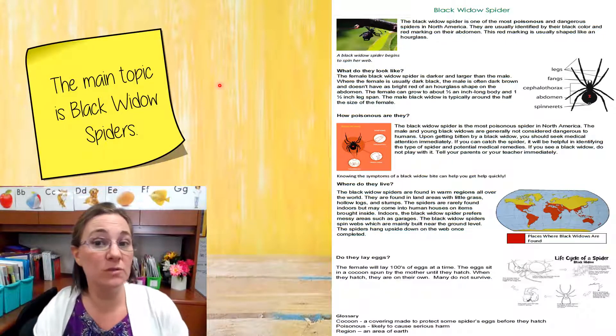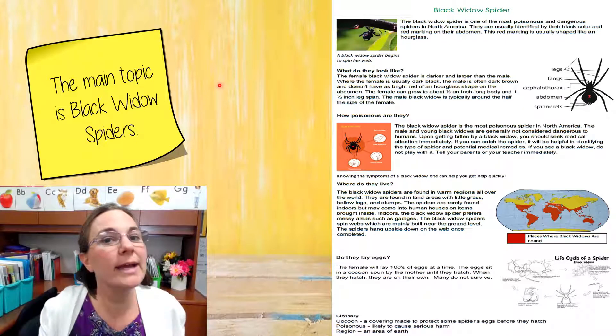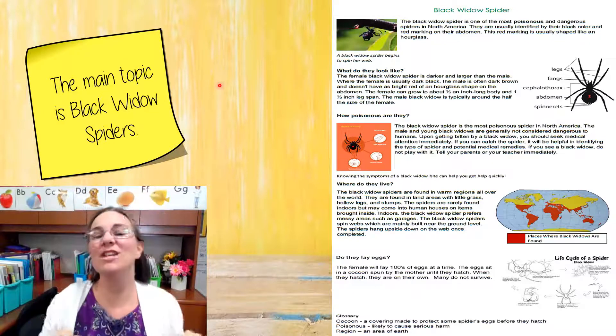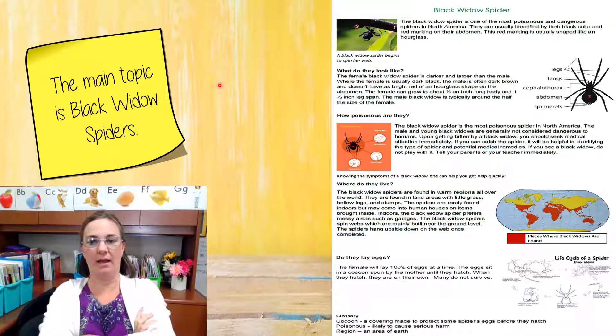Let's practice. What are you going to do if it's about black widow spiders? Great job — you're going to crawl it up like this. Make sure your hands are not crawling up anyone else because that would not be fun. Crawl them just up like this. What are you going to do if it's not about black widow spiders? Nice — you're going to cross your arms and shake your head.